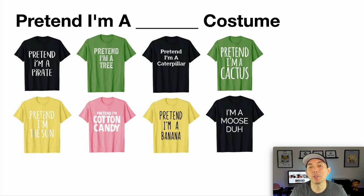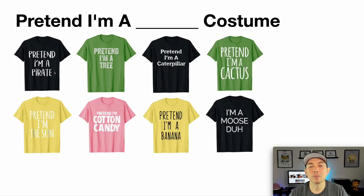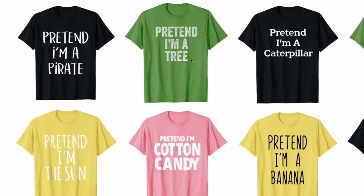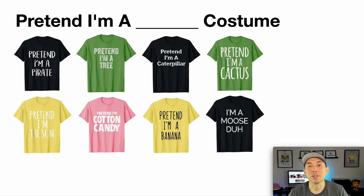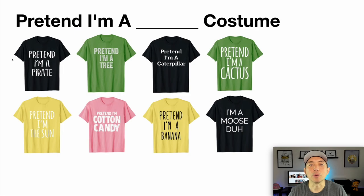The first category is very simple — just text — and that is 'Pretend I'm a blank' costume. You can see they use different fonts. Don't do the same things as these; think of ones that aren't here. Color is very important too: 'Pretend I'm a cotton candy' is pink, 'Pretend I'm a sun' is yellow, 'Pretend I'm a cactus' is green. So for blue, pretend you're a blueberry; for red, a strawberry or cherry. All it is is text, but you have to think of the specific color and what people would want to pretend to be. You can also vary the wording — this one says 'I'm a moose, duh.' Very simple to do.